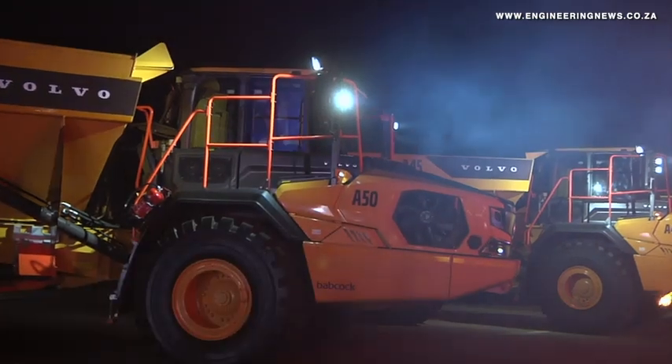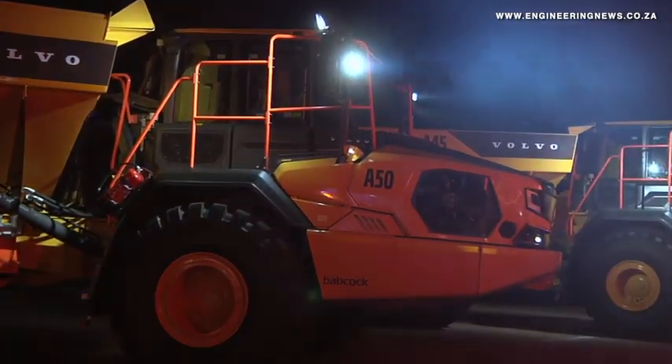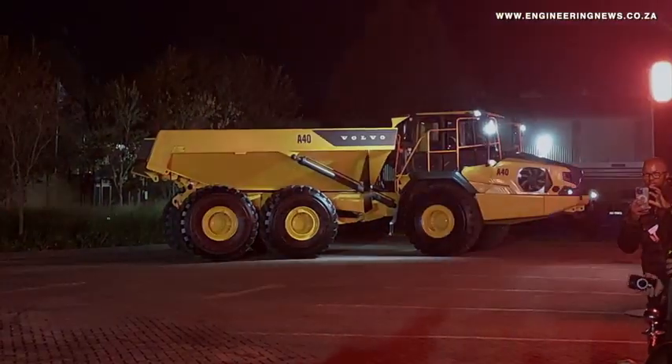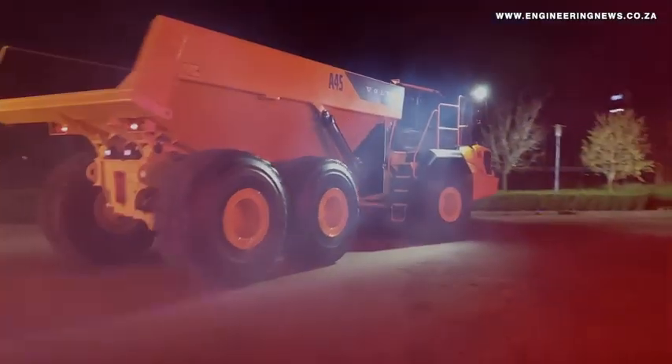The new Volvo excavator range, meanwhile, comprises the EC210, EC220, EC260, EC300 and EC360. Babcock Equipment MD David Vaughan expands.